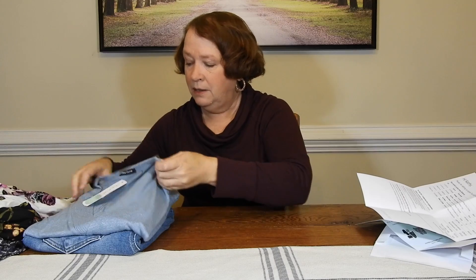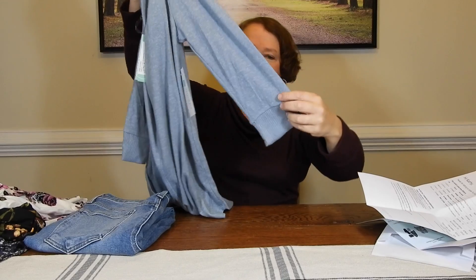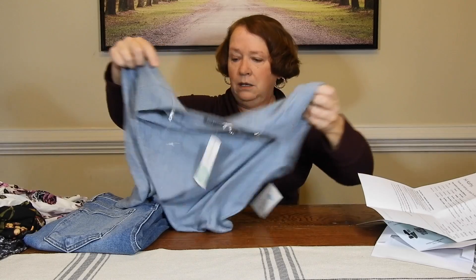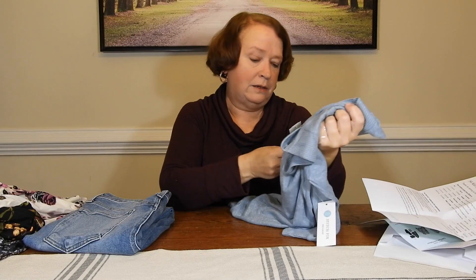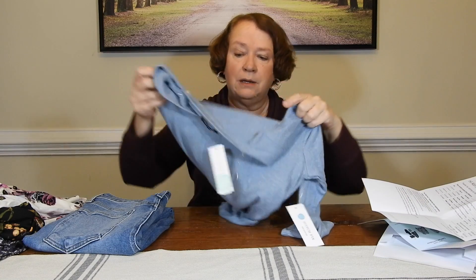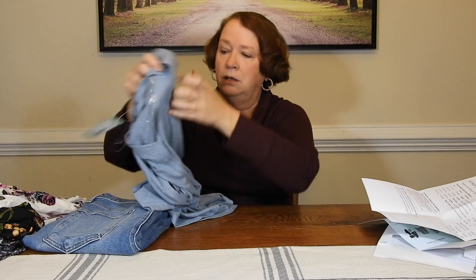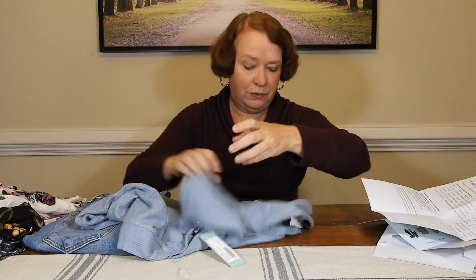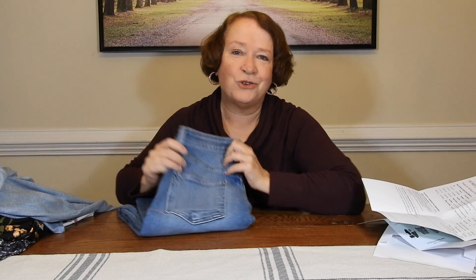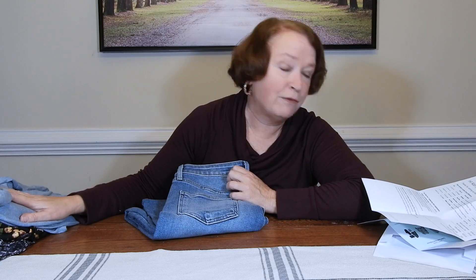Then we have a very soft, very long sweater with three-quarter length sleeves. It is a Pink Clover Kailyn V-Neck Brush Knit Top in light blue, size medium. There's something pretty about it — it's super long, but really soft. That's very pretty. I like it. The price is $40.